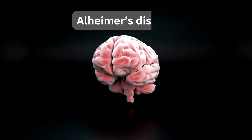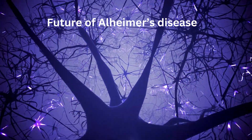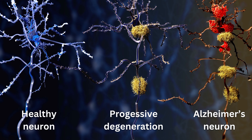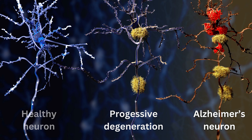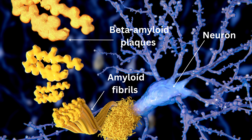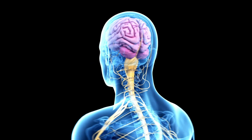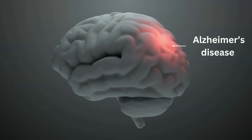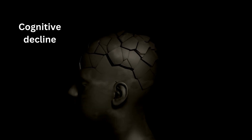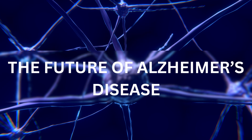We're diving deep into the world of Alzheimer's disease and the incredible breakthroughs that are shaping its future. Alzheimer's disease is a complex neurodegenerative disorder. The hallmark characteristics are the accumulation of abnormal protein aggregates in the brain, primarily beta-amyloid plaques. These events result in neuronal damage and cortical brain atrophy. Subsequently, there is a progressive cognitive decline and memory loss.